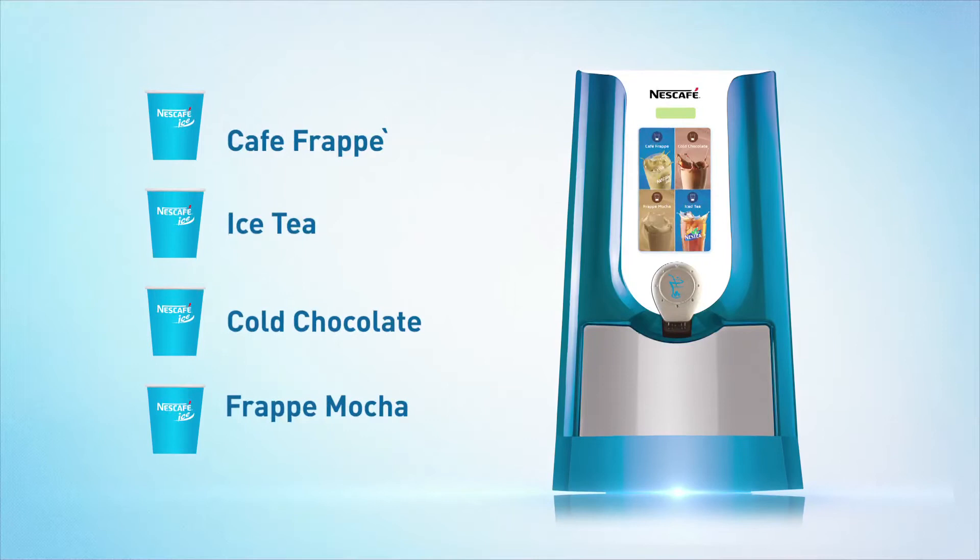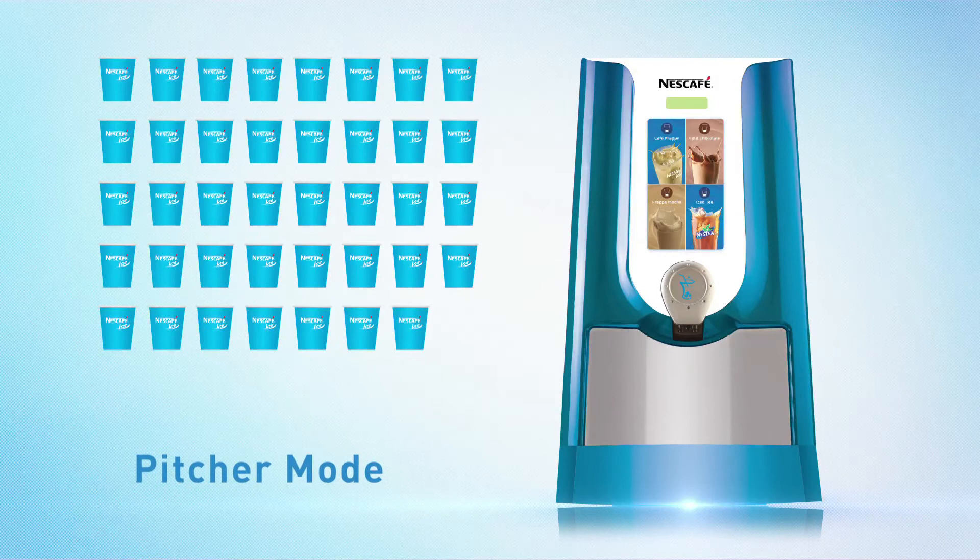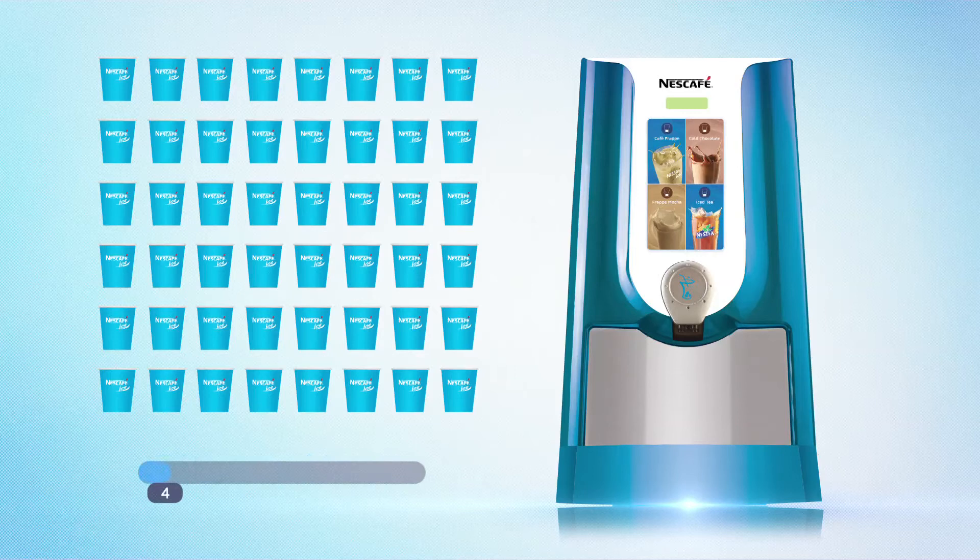All of this while reducing operator effort — Frio is easy to load as well as easy to clean. It has an intuitive touch-based panel for dispensation and is equipped with a pitcher board for times where you require peak dispensation. Frio comes with inbuilt telemetry to track your daily consumption.